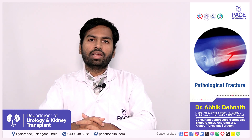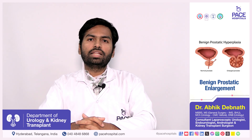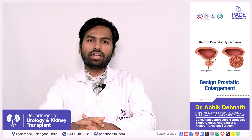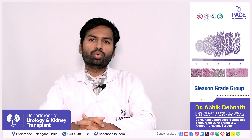Pathologically, the two diseases are entirely different. In benign prostatic enlargement, there are no features of cancer within the cells when examined under a microscope. Whereas in prostate cancer, all the features suggestive of cancer are present in the cells when seen under a microscope, and they are grouped categorically using a system called the Gleason grade group.